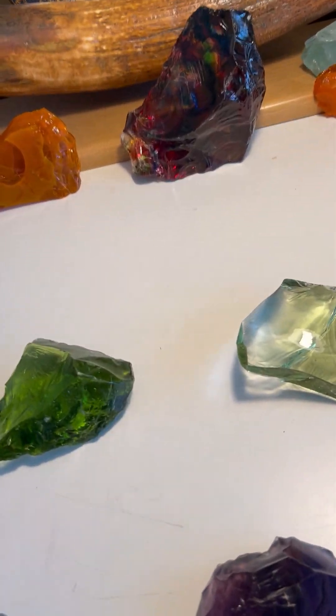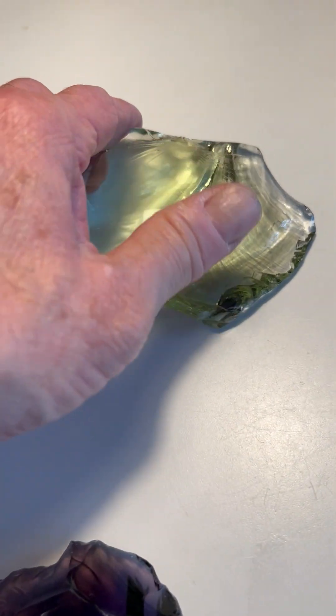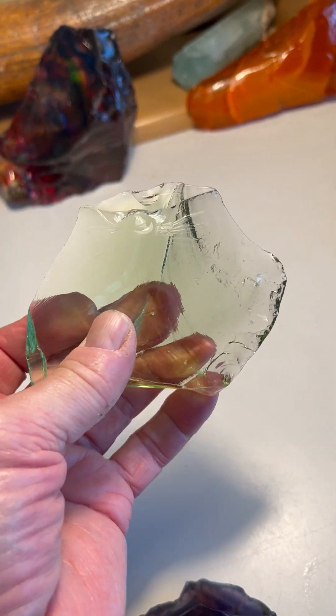I just wanted to share some Mount Shasta paleo story stone face and mammoth effigies, made out of beautiful, beautiful volcanic glass.